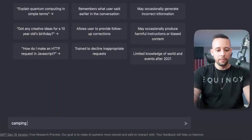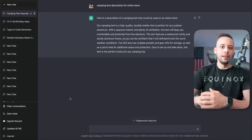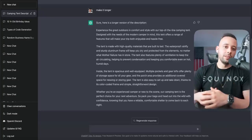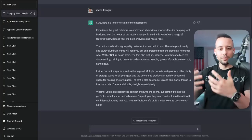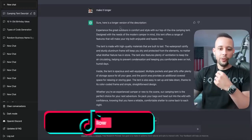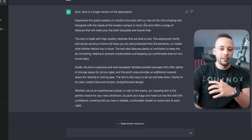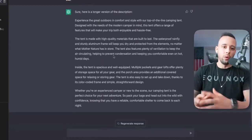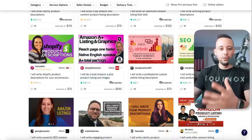I can type something like 'camping tent description for online store,' hit Enter, and the AI software has gone ahead and written this product description for me. You could take this, edit it a little bit, make it better, or ask the AI to make it longer, more informal, less informal, or more professional. There are so many different variations you can create. Just look at all the stuff it's writing: 'Experience the great outdoors in comfort and style with our top-of-the-line camping tent...' It's writing an extremely useful product description that we can use. We could literally start a service on Fiverr selling product descriptions right now.